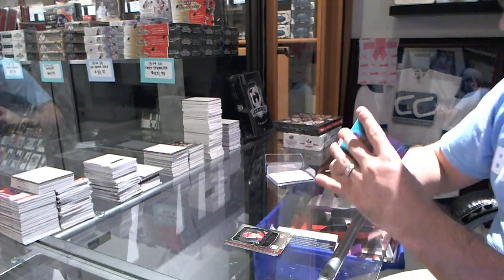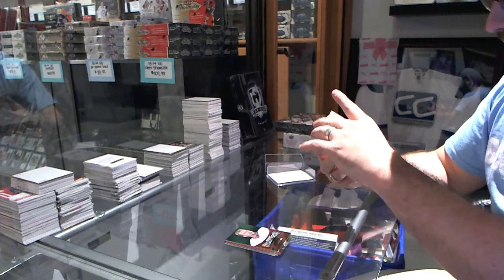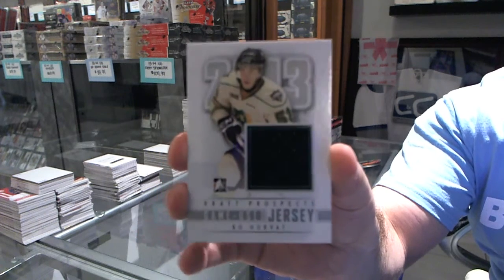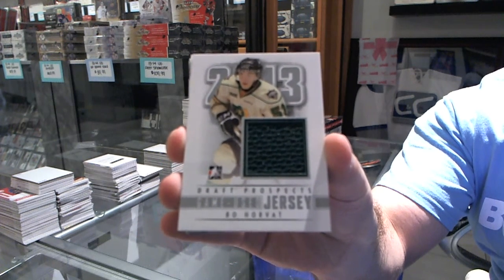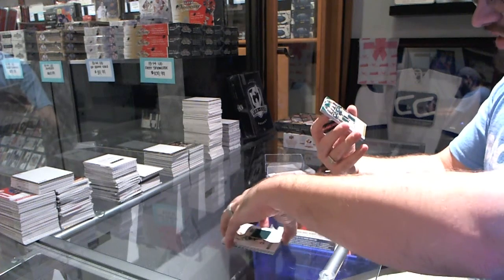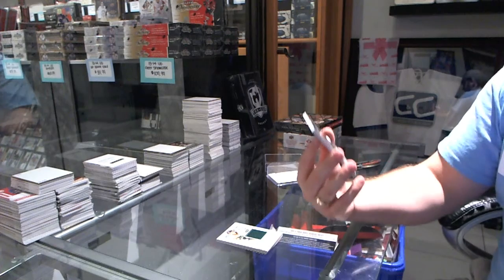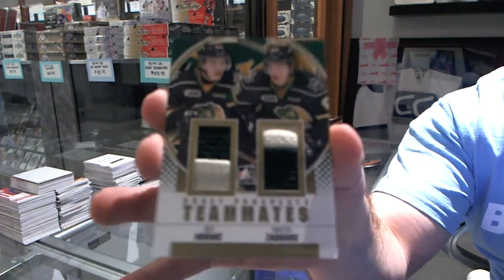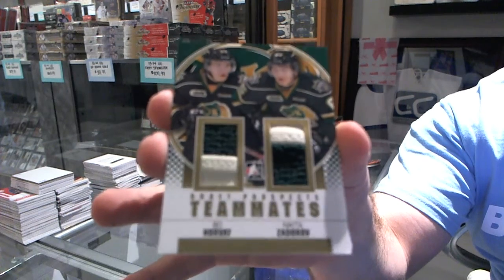We've got a game-used jersey of Bo Horvath — that's pretty sexy. And we've got a teammates dual jersey gold of Nikita Zadorov and Bo Horvath. Hopefully I like Bo Horvath!